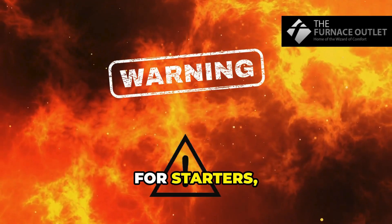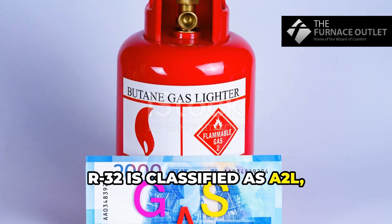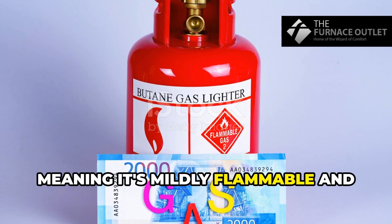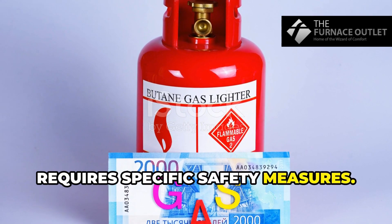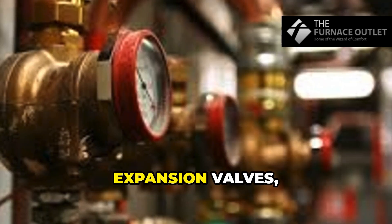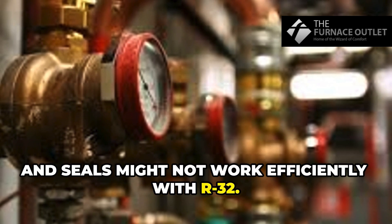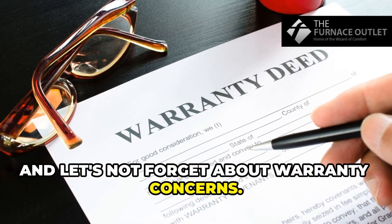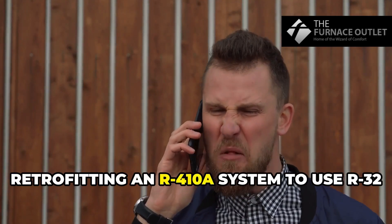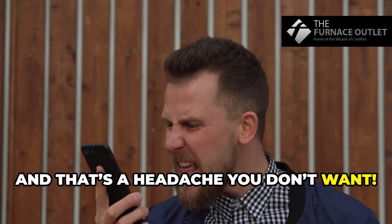Why? Well, for starters, there's flammability risks. R32 is classified as A2L, meaning it's mildly flammable and requires specific safety measures. Plus, there's the issue of component incompatibility — expansion valves, compressors, and seals might not work efficiently with R32. And let's not forget about warranty concerns: retrofitting an R410A system to use R32 could void your manufacturer's warranty, and that's a headache you don't want.